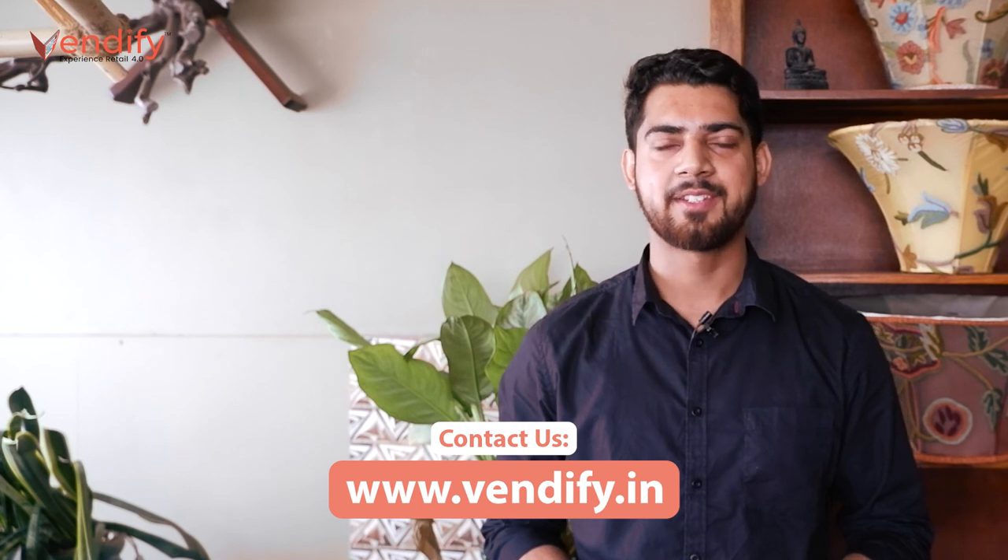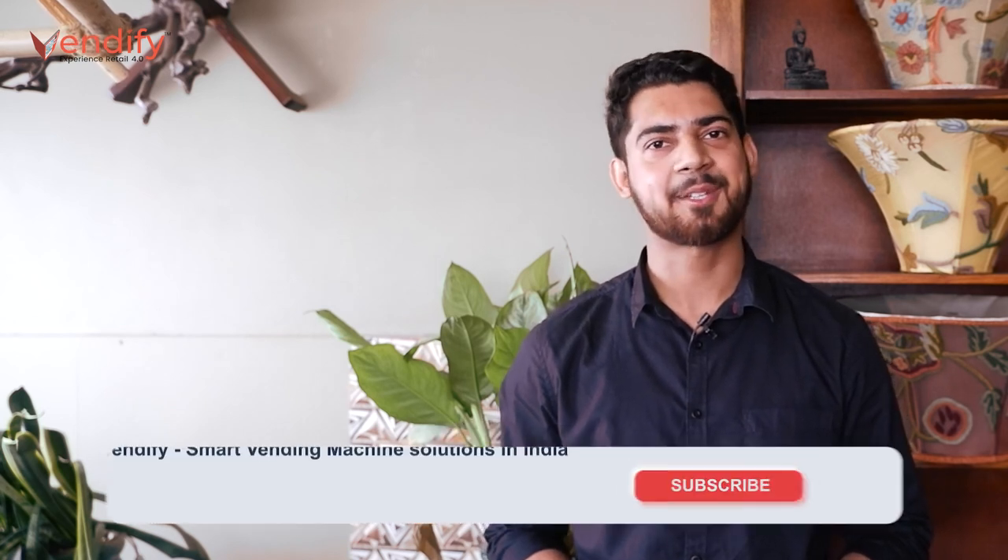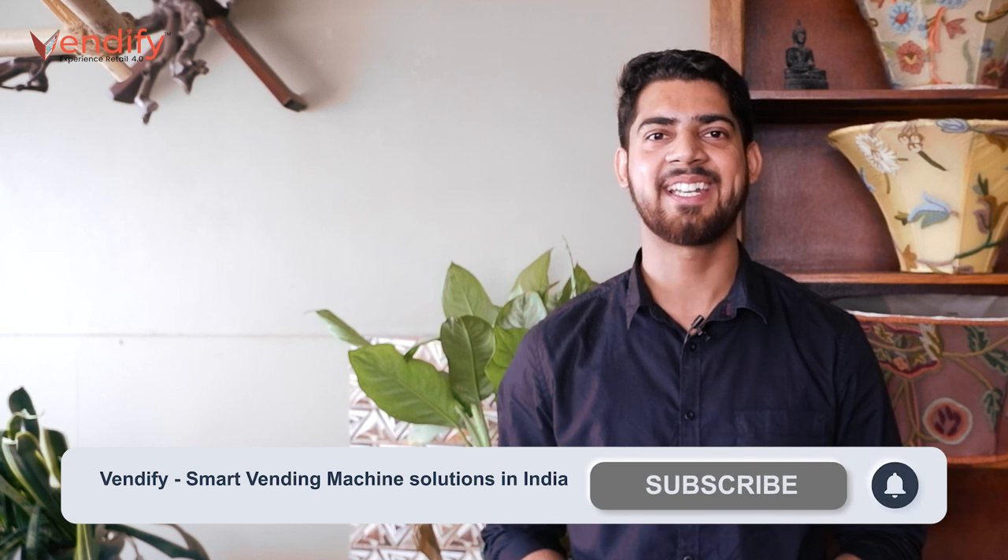We hope you like this video. If yes, please like, share, and subscribe to our channel. See you all in our next video. Till then, take very good care of yourself. Thank you.